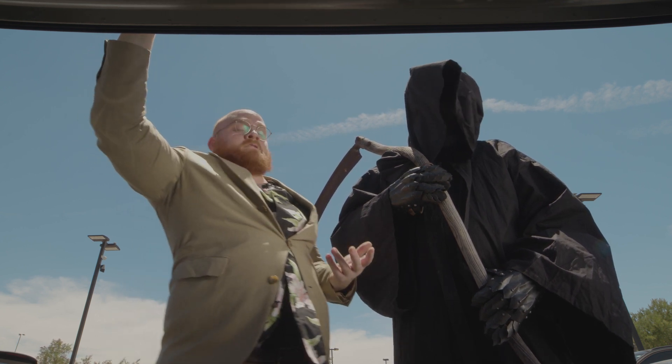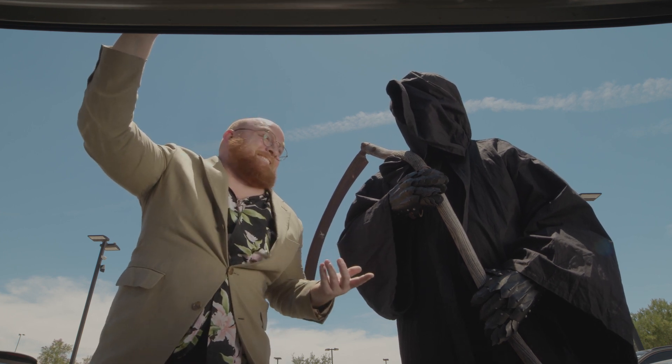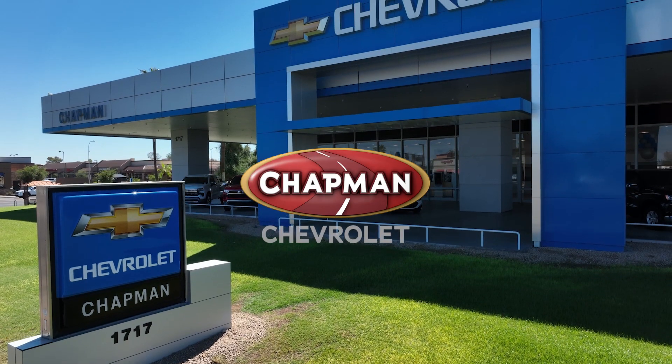Plus right now we got some killer deals. See what I did there? Right now, get 0% APR plus no payment for 90 days and $1,000 cash allowance on a new 2023 Silverado 1500 at Chapman Chevrolet.